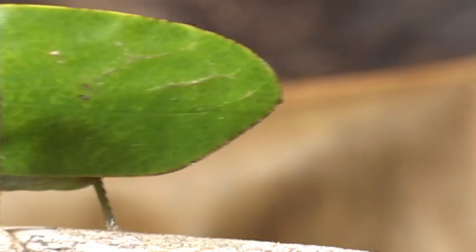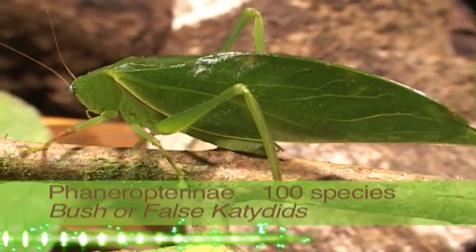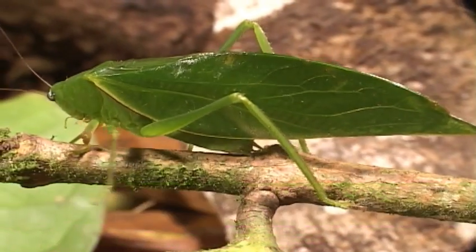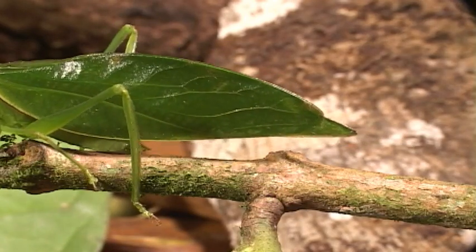The Spanish name Esperanza means hope, which in some cultures is associated with the color green. There are hundreds of species of katydids in Costa Rica, placed in several subfamilies.